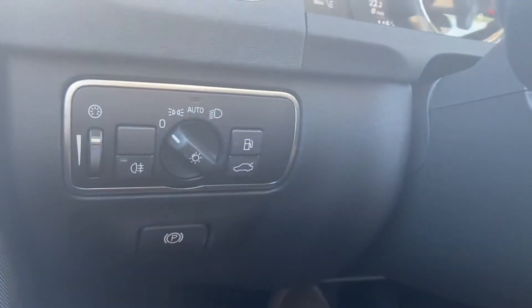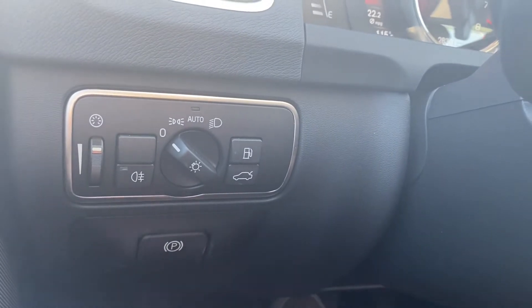Over here we have our headlight settings, gas cap, trunk latch, and then our electric parking brake.